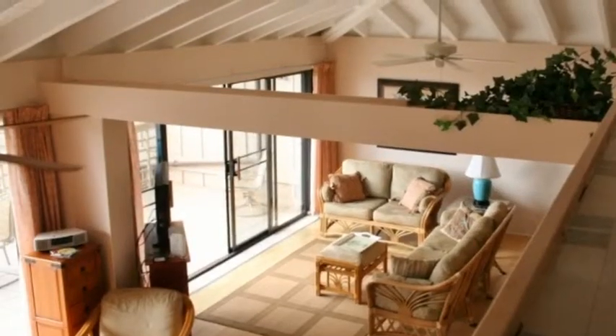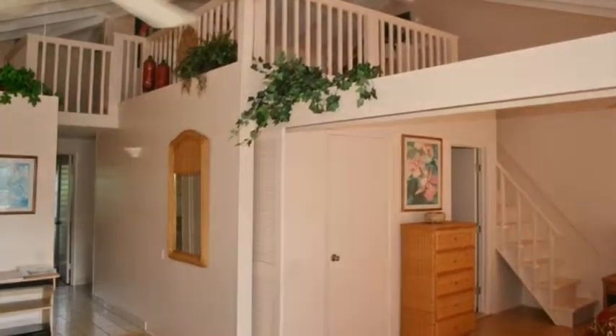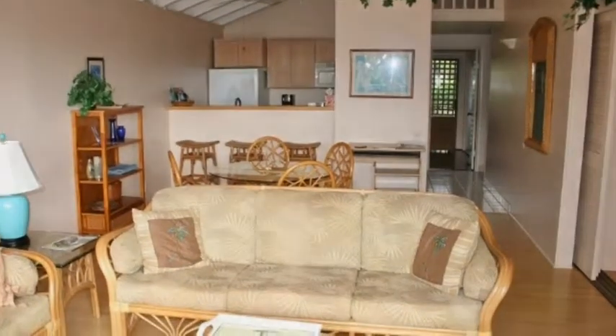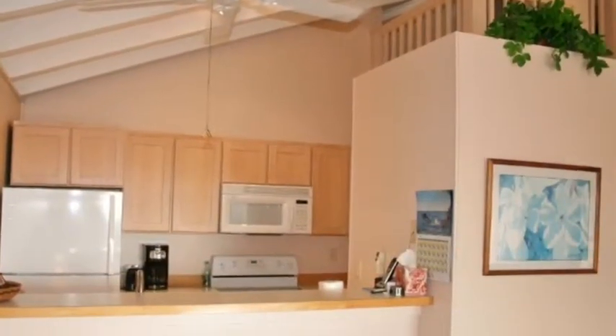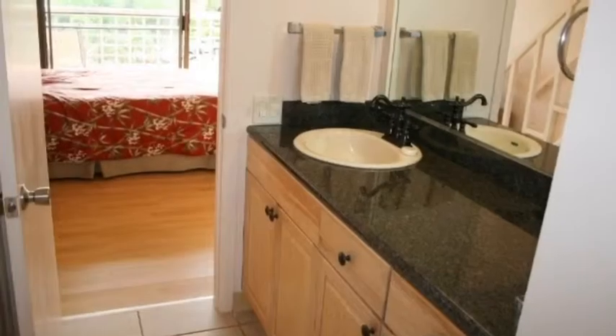This unit was recently remodeled and shows beautifully. It is currently a vacation rental condo with great reviews from its guests. It is sold completely furnished with a fully equipped kitchen and granite counters in the bathrooms. The unit is decorated with beautiful Hawaiian art and shows many loving owner touches.